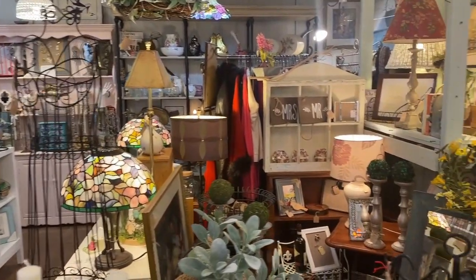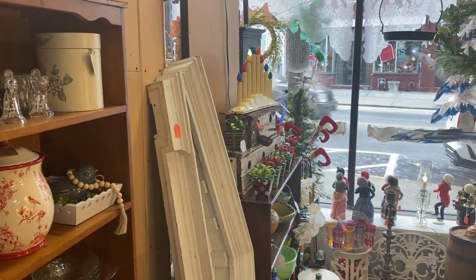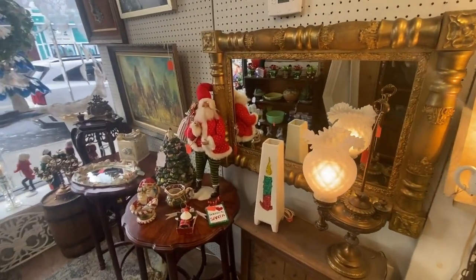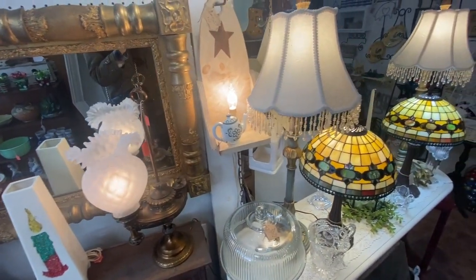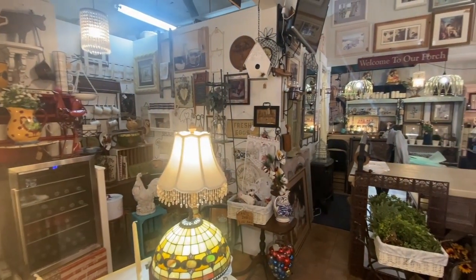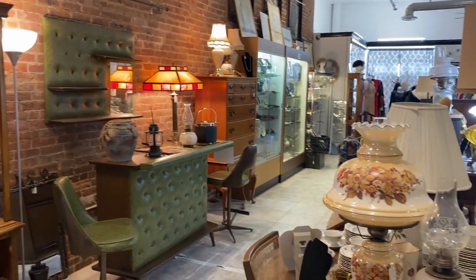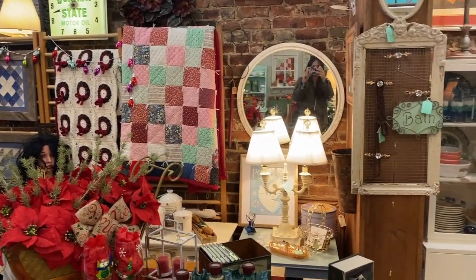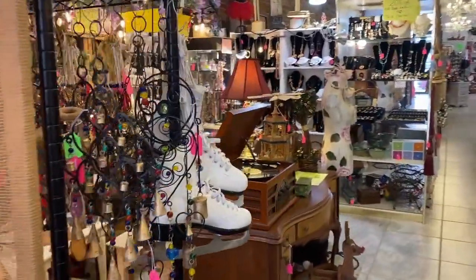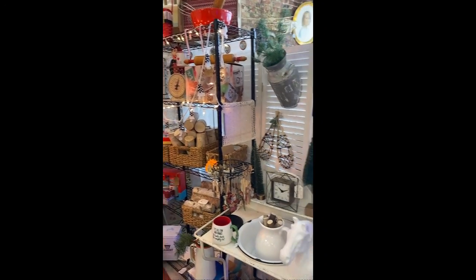The first shop featured is called Simply Homes Shabby Decor, located on Front Street in Keyport, New Jersey. This thrift and consignment store has an abundance of home decor items — from older shabby chic pieces to newer handmade items like candles and jewelry. Another Keyport shop I visited is called Reimagine Home Design, also on Front Street. They sell clothes, furniture, and home decor, with refurbished and reimagined pieces, lots of French country style, antique china, and vintage clothing.